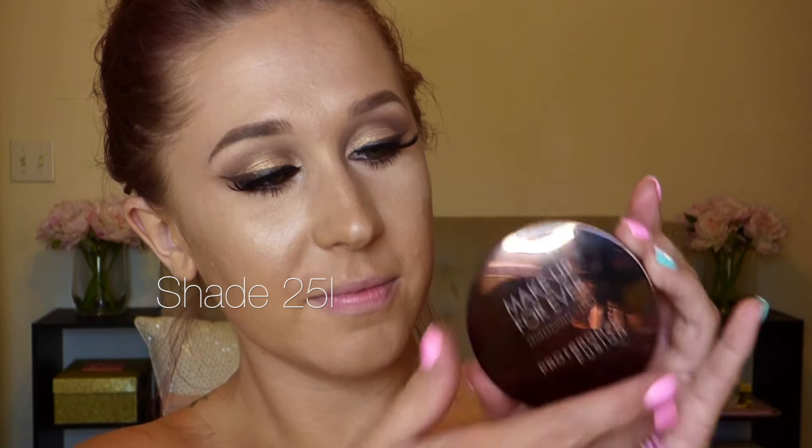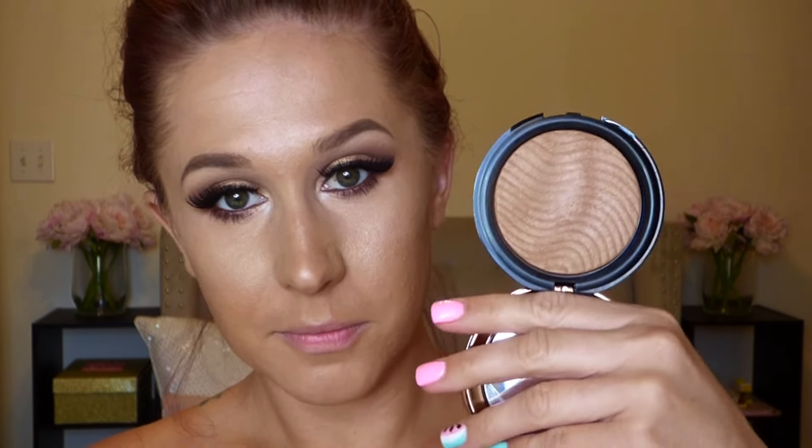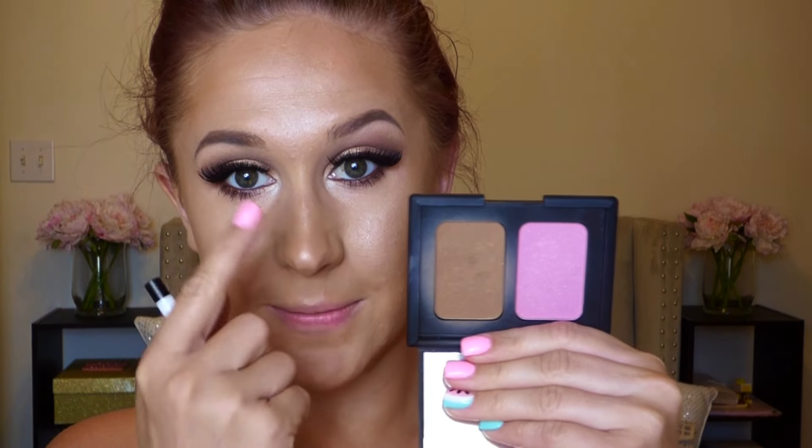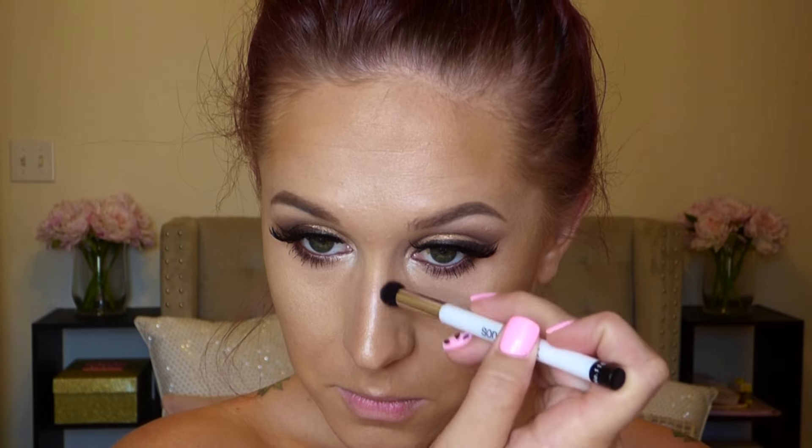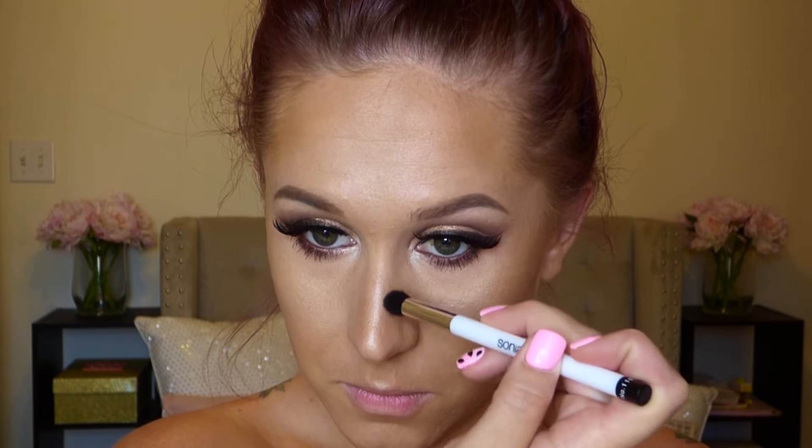Now I'm applying the Makeup Forever Pro Bronze Fusion with my Sephora 46 bronzer brush — the bristles are so dense it bronzes your face in half a second. This bronzer is too warm to contour with, so for my nose I'm using NARS Laguna instead, which casts a more natural-looking shadow than an orangey bronzer.